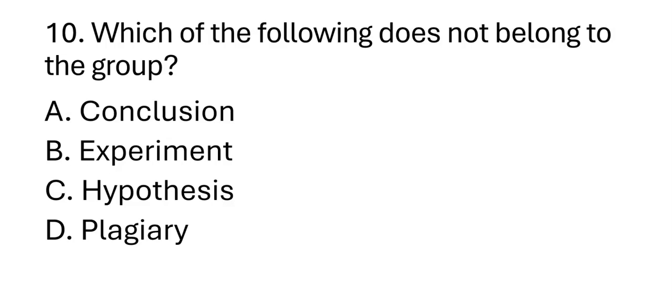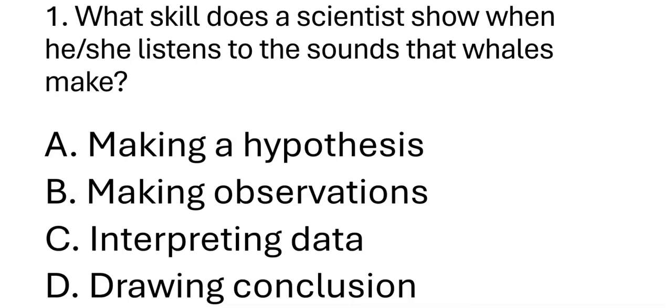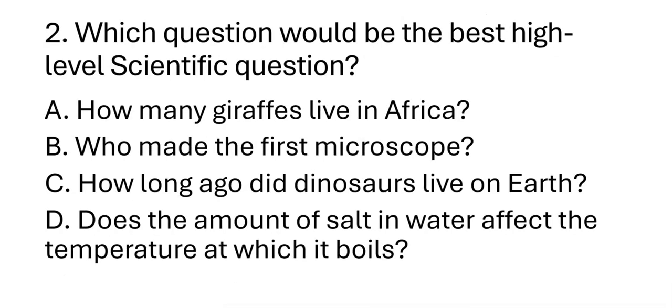Let's check your work. Starting with the first question: What skill does the scientist show when he or she listens to the sounds that whales make? The correct answer is letter B — making observations. Number two: Which question would be the best high-level scientific question? The correct answer is letter D — does the amount of salt in water affect the temperature at which it boils?